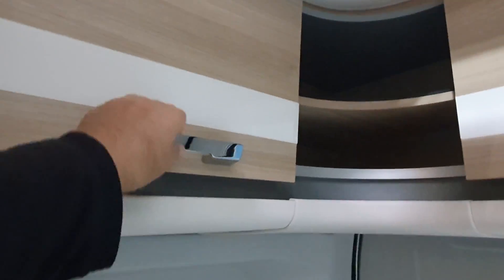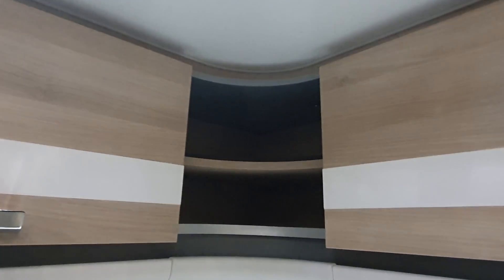Up here there's a lot of overhead storage. However, the corner pieces are completely wasted. When you've got a 6-metre van you cannot go around wasting storage potential like that.